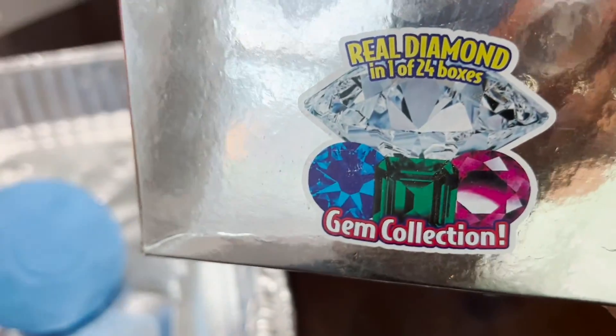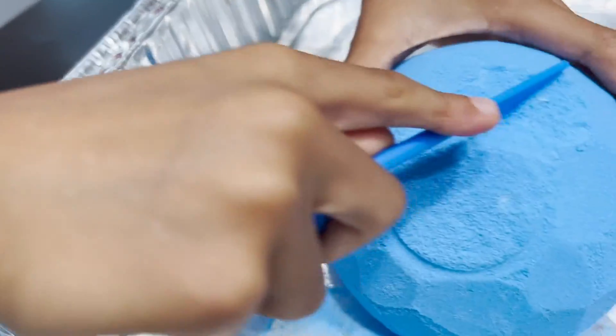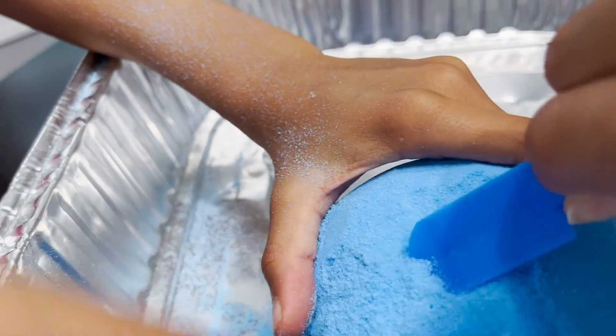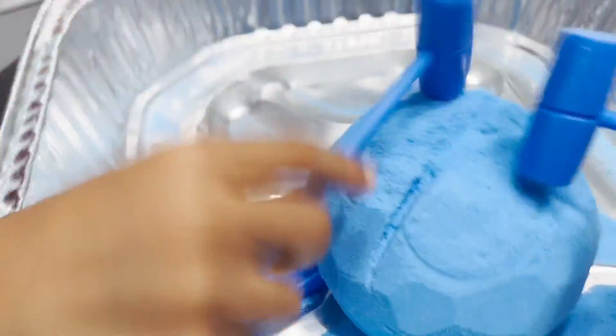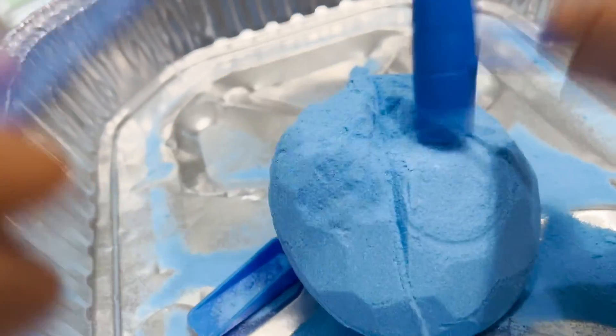We're gonna open up the diamond collection first. Oh, here it is. Don't fling it in your face. I think the shovel is doing it. I'm going to open it. One minute, thirty-seven seconds later.